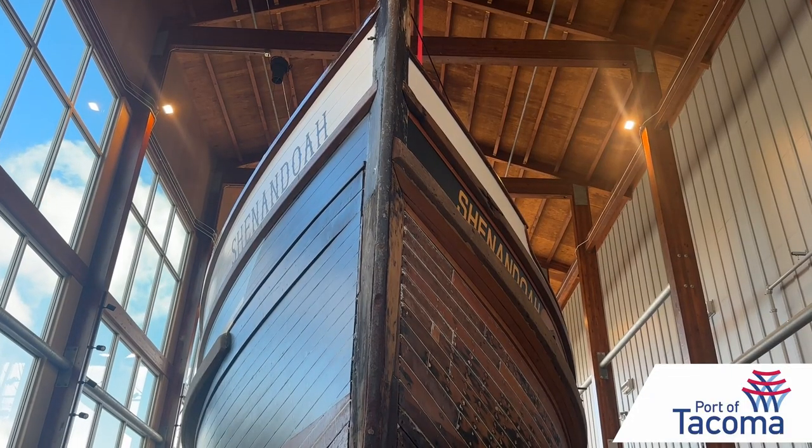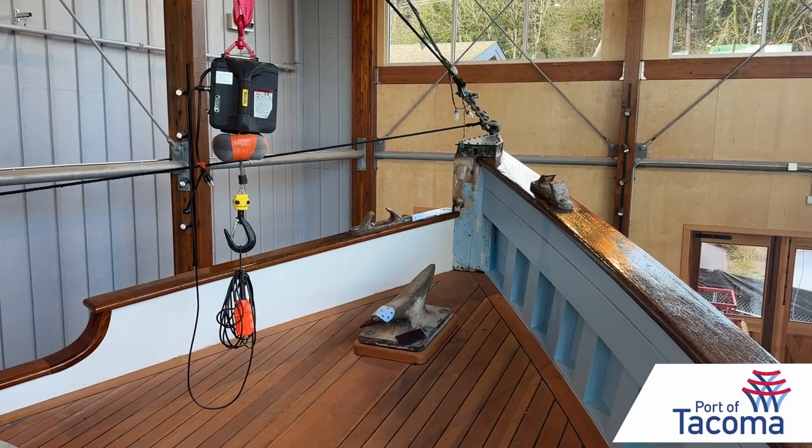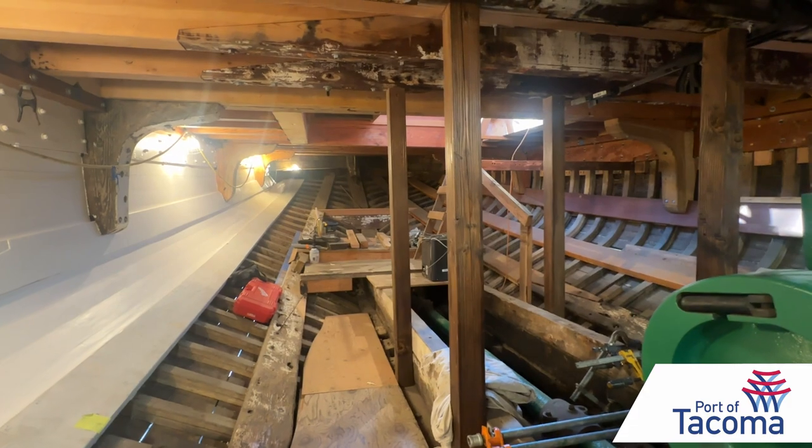We've decided to restore the port side of the boat back to its original 1925 configuration, and the starboard side to post-1950s. It kind of shows the evolution of a boat fishing through time — how something designed to be state-of-the-art in 1925 could still make a living in 1972.